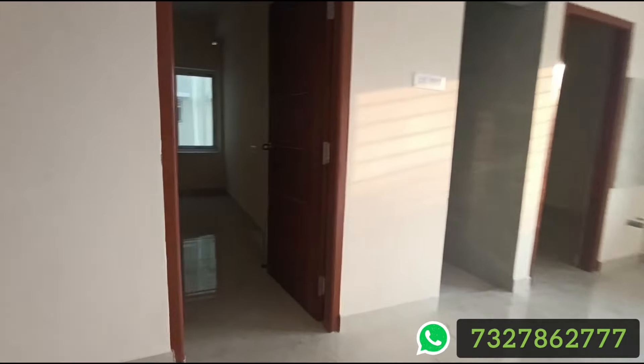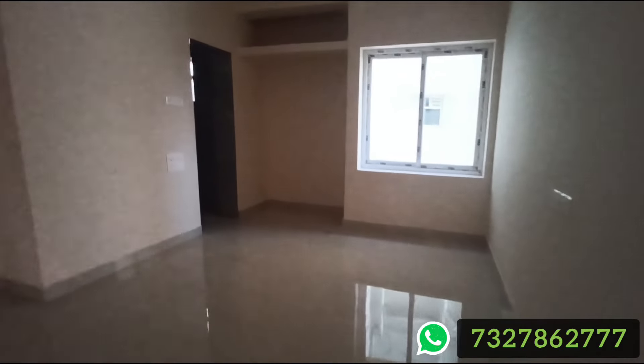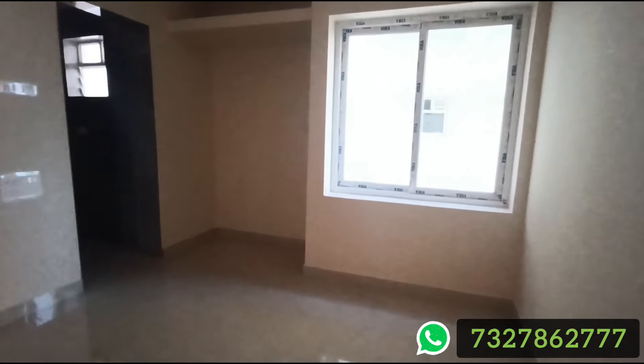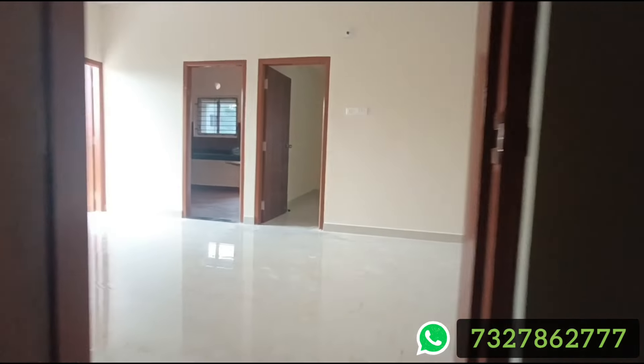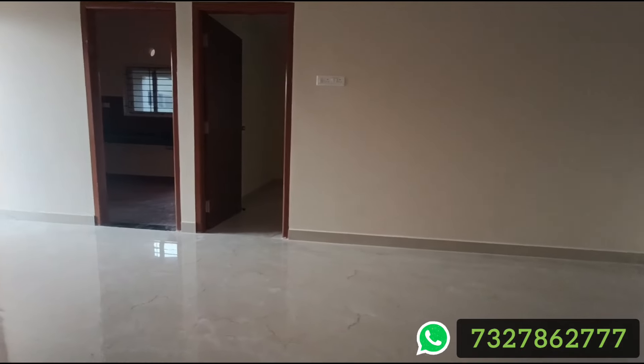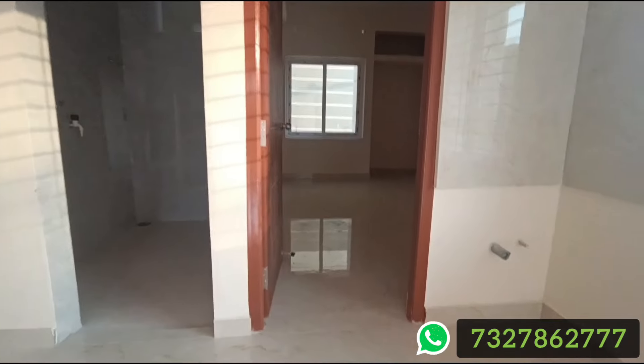The first bedroom is 14 by 11 square feet with an attached toilet. The second bedroom is 14 by 13 square feet. The lobby space is 8 square feet, and there is a balcony of 5 by 4 square feet.